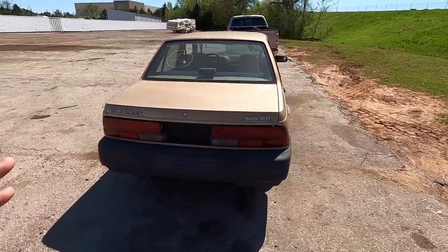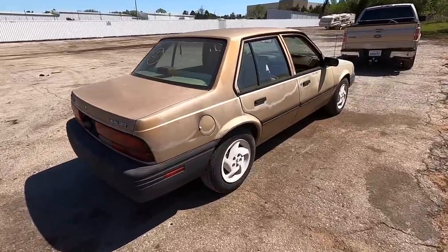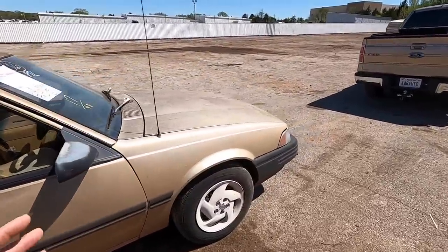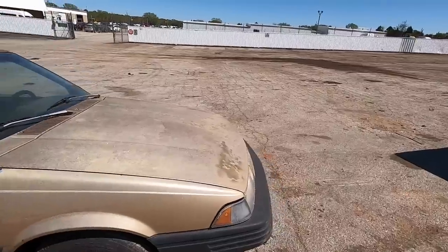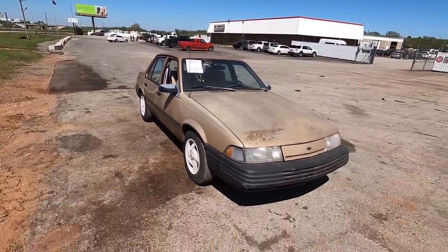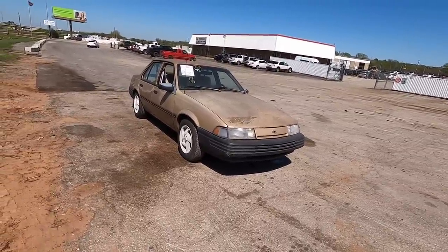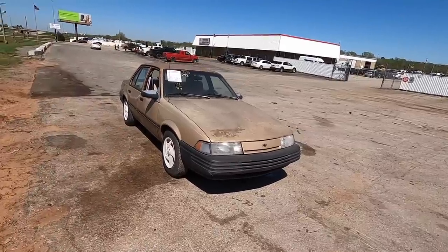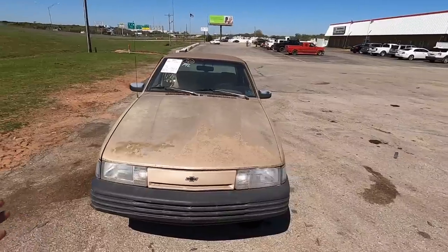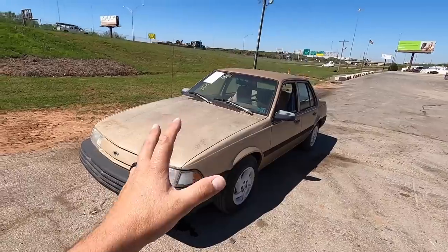I don't know if you guys have noticed, but I've bought like 12 cars — I think we now own 12 or 13 cars at this point. There's a reason behind it. I want to make sure regardless of what happens financially, I've got content I can bring you guys. I've got to know I can still produce videos. So while the getting is good, I'm buying anything I think could be interesting.